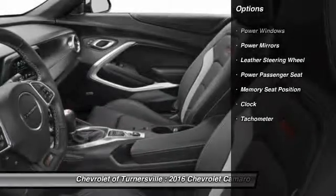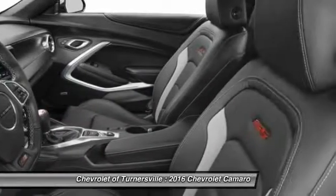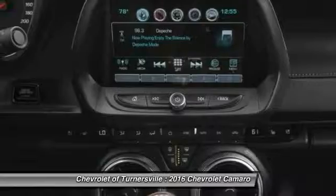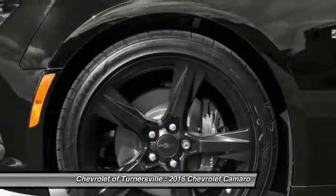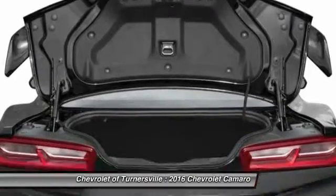Traction control, power passenger seat, keyless entry, leather-wrapped steering wheel, driver airbag, power steering, front air conditioning, cruise control, side airbag, premium sound.